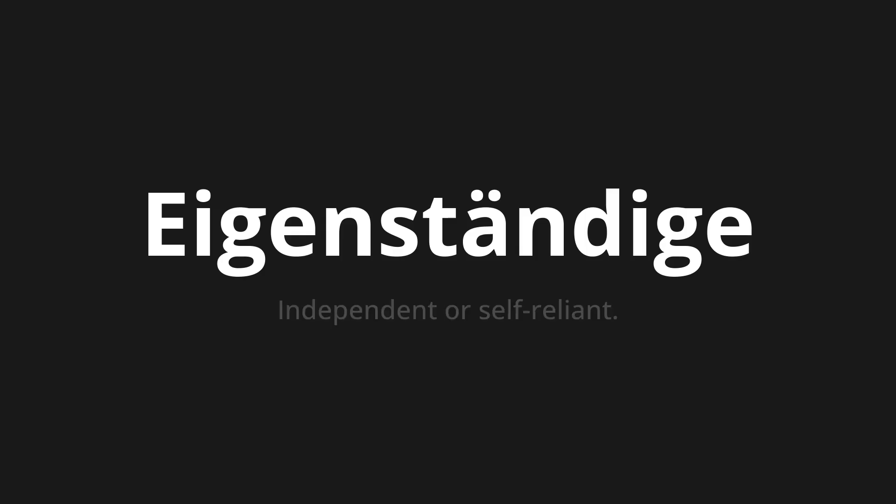Welcome to How to Pronounce. In today's video, we'll be focusing on a new word that you might find challenging or intriguing. So let's dive into today's word, which means independent or self-reliant.